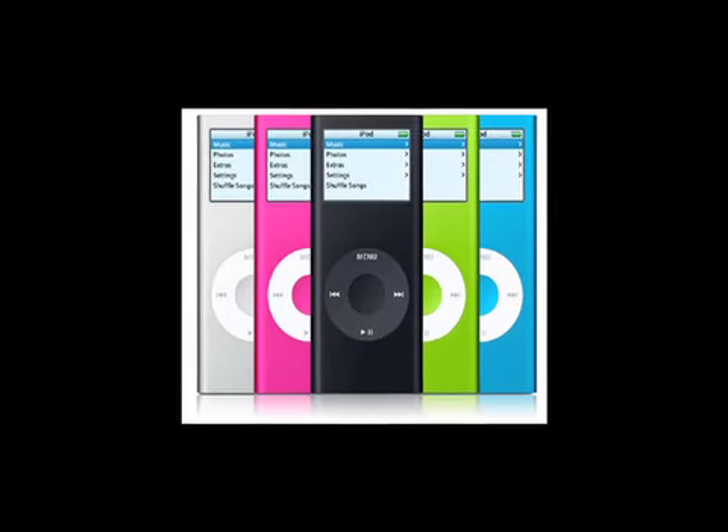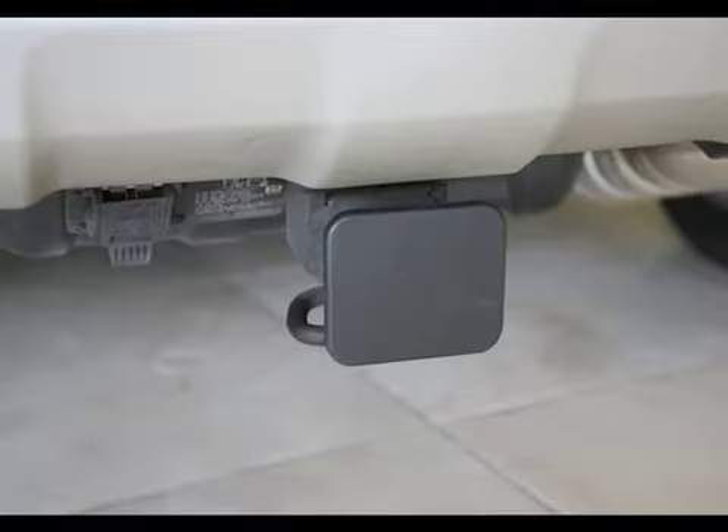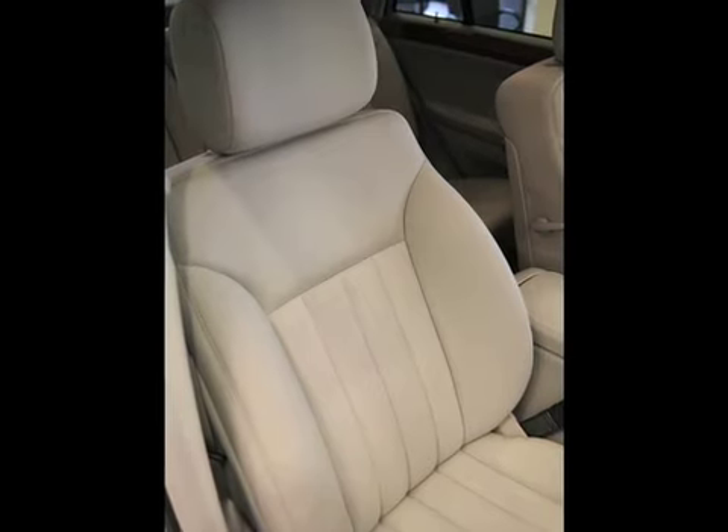This has the iPod integration kit, the exterior appearance package with 19 inch wheels, trailer hitch, running boards, heated seats, and so much more.